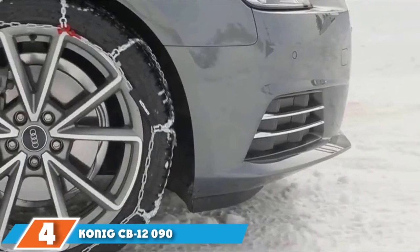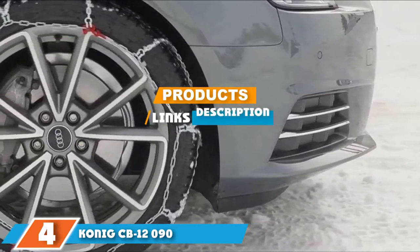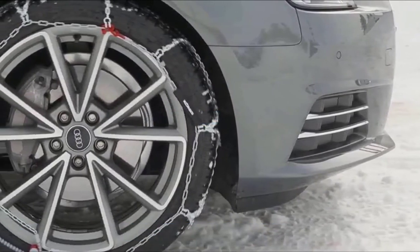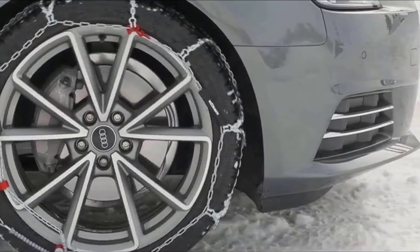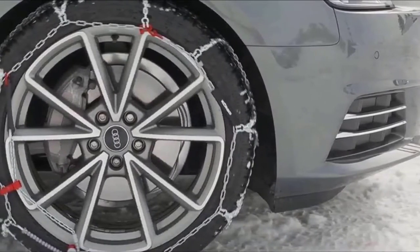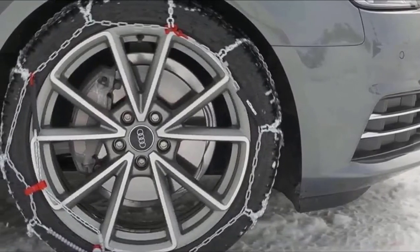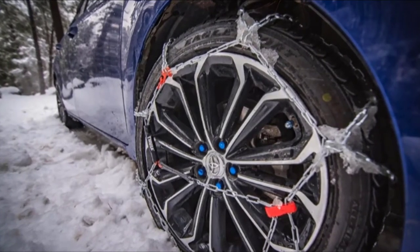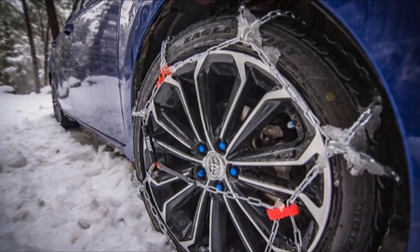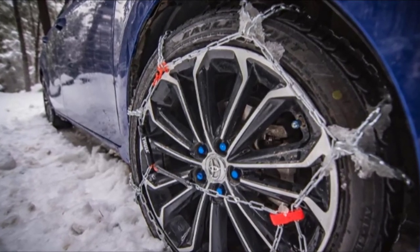Next at number four we have the Conic CB12090 snow chains. When you are contending with both challenging roads and slippery surfaces, the Conic CB12090 snow chain is ideal. The manual adjustment lets you precisely install this set of two chains on a wide range of tires. With a clearance of 12 millimeters, these chains don't risk any damage to your wheel wells, and they slip on easily, tightening with limited effort.